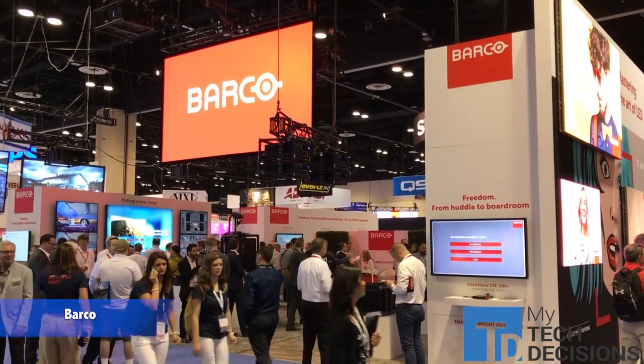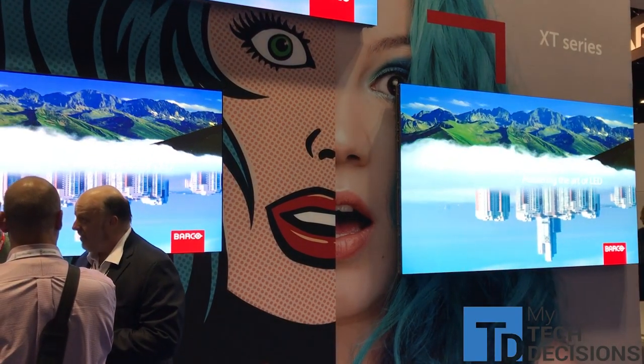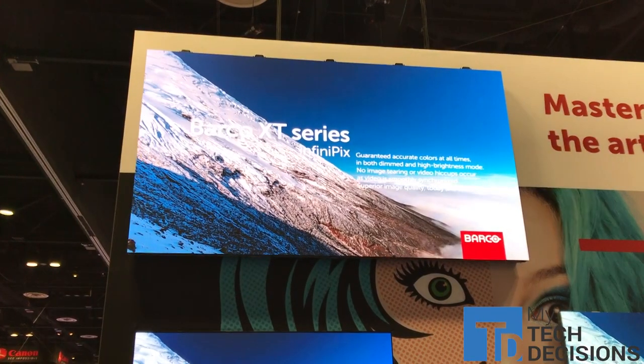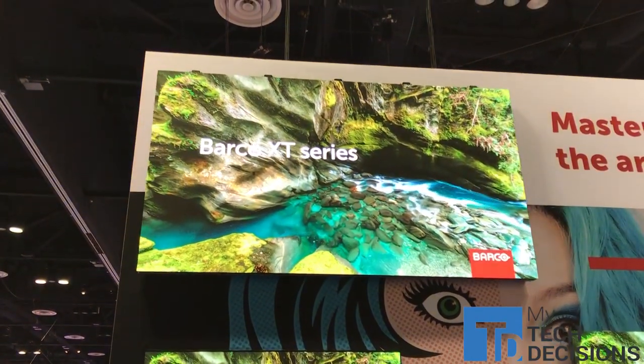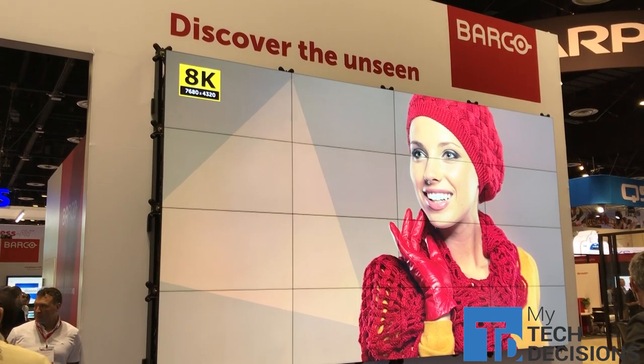This year we released the Barco XT Series LED. It's a unique LED — a 16 by 9 aspect ratio, native — and it lends itself to custom installations. It's very easy to build full HD and full 4K systems. We've taken that challenge out of your hands, made it easy to buy, easy to own. We've got a 4K and a full HD package for each pixel pitch that we offer.